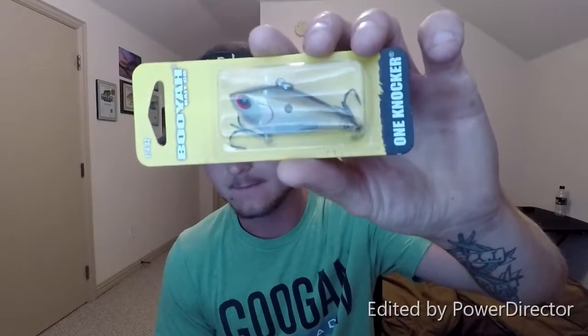Next one is the Booyah One Knocker. It is a silver and gold rattle trap, essentially. It's got a black back. Those silver and gold colors work really well this time of year where I'm at, so I'm really excited to throw that. It retails for $7.